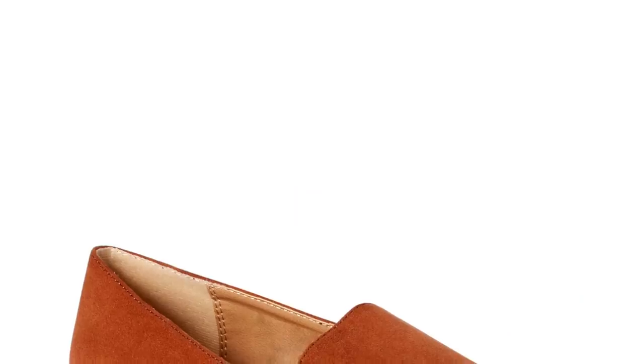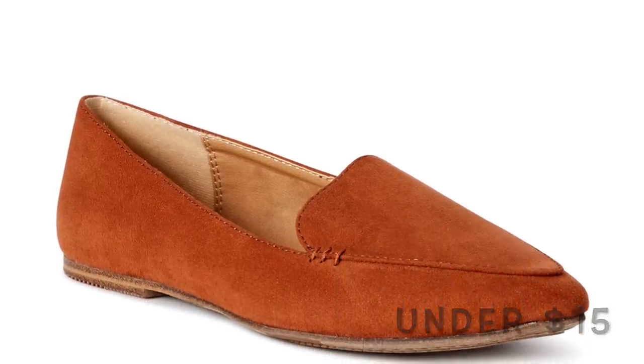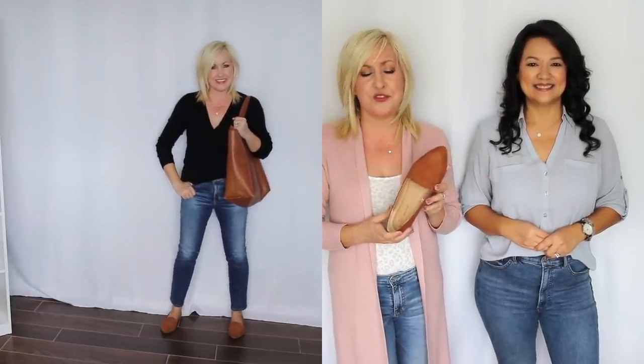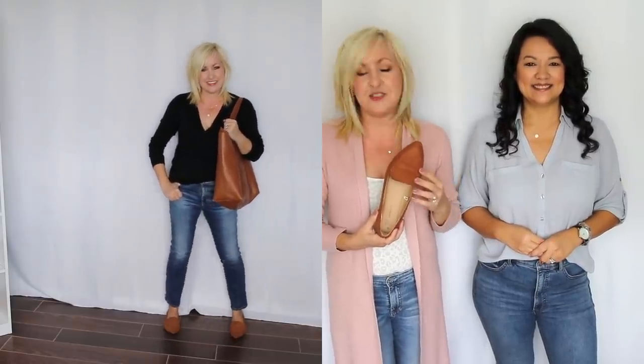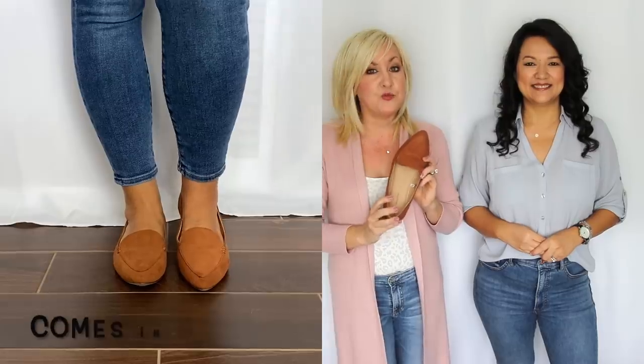Another loafer we have been loving is this beautiful rust-colored loafer. These are actually a great find at a great price. This rust color feels like it works with so much for fall — it incorporates very well with leopard, fall colors, and fall plaids. It also looks great with a black outfit, really making it pop.